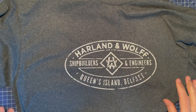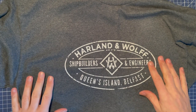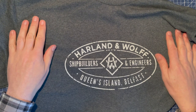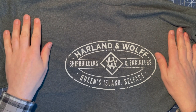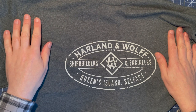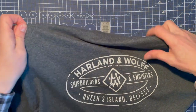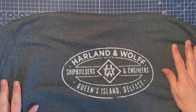I can't recommend them highly enough — really good product, gorgeous quality t-shirts, and the service from start to finish was absolutely first class. Check out their YouTube channel, check out their website. That's all for now — it's just a quick little review. If you liked it, please like and subscribe, and until next time, talk to you soon.